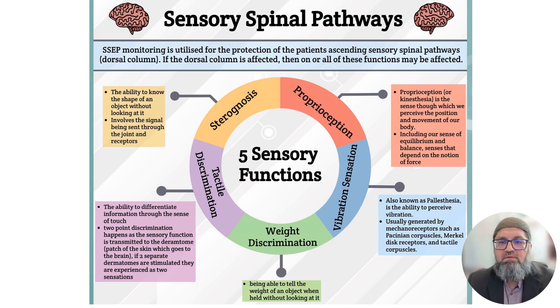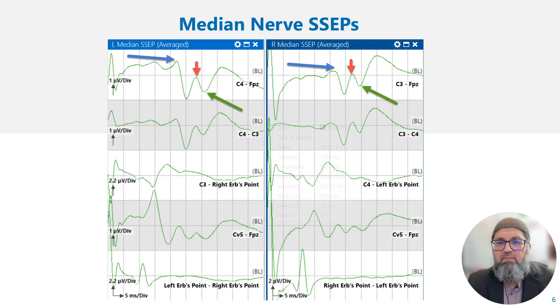The SSEP monitoring pathway can be monitored in the operating room or clinical setting by stimulating a sensory or mixed nerve and recording from the periphery, subcortical, and cortical levels. For example, by stimulating the median nerve, we can do this in an awake patient or a patient under anesthesia and record the signal to confirm the sensory pathway is intact.